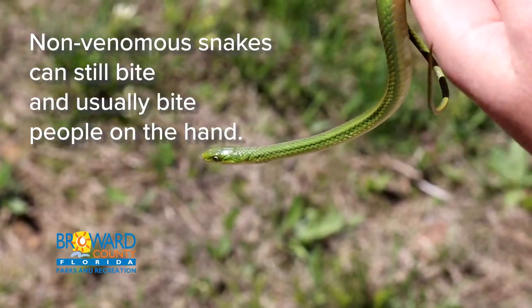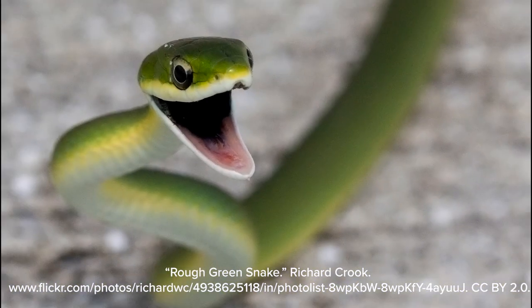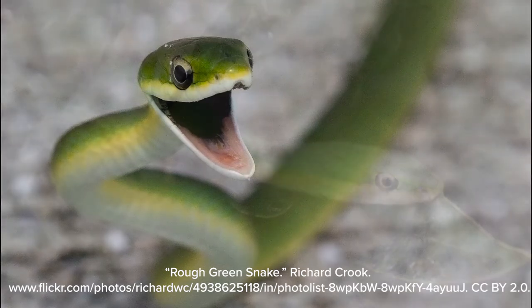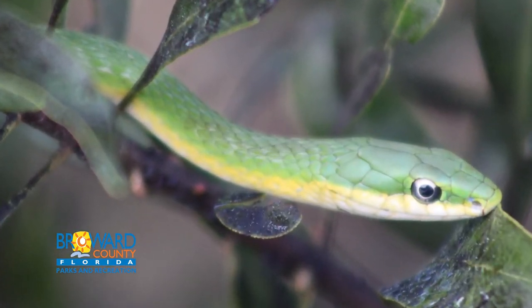Adults can reach up to 33 inches long with a cream to yellow underbelly that extends up to the chin. Their scales have a prominent raised edge or keel and are arranged in 17 rows at mid-body.